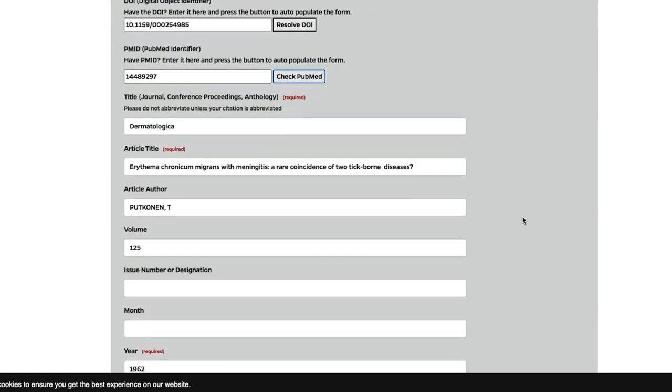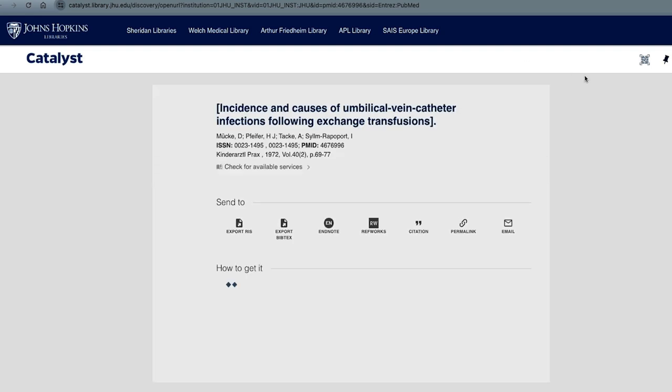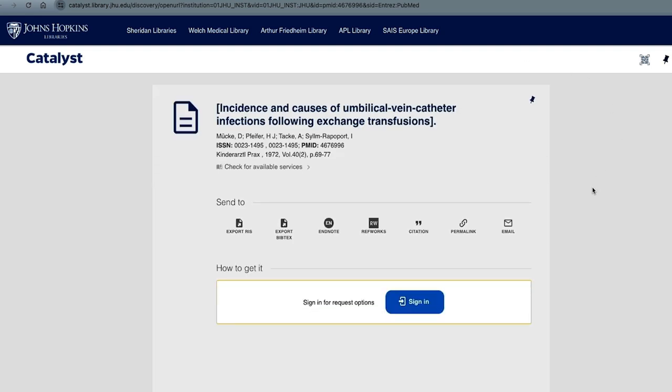It's also easy to use Interlibrary Loan while you're searching in a database. Let's say you're in PubMed and you've found a historical article. When you click the Find It button, you'll be directed to the library catalog. However, there are no links to the article electronically. When this happens, you can request a copy from Interlibrary Loan.